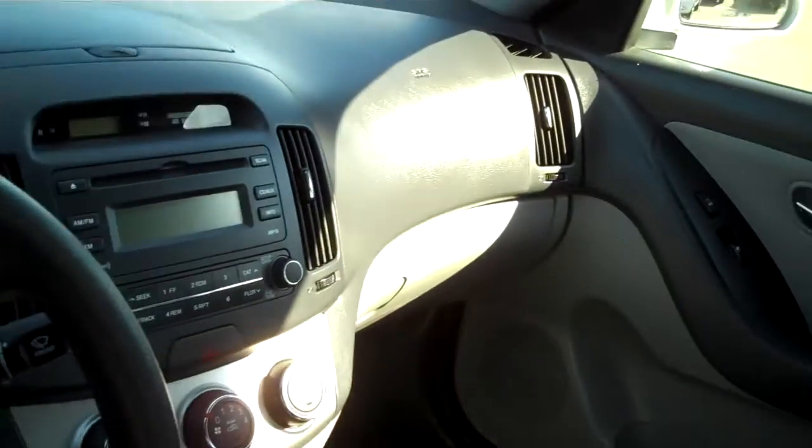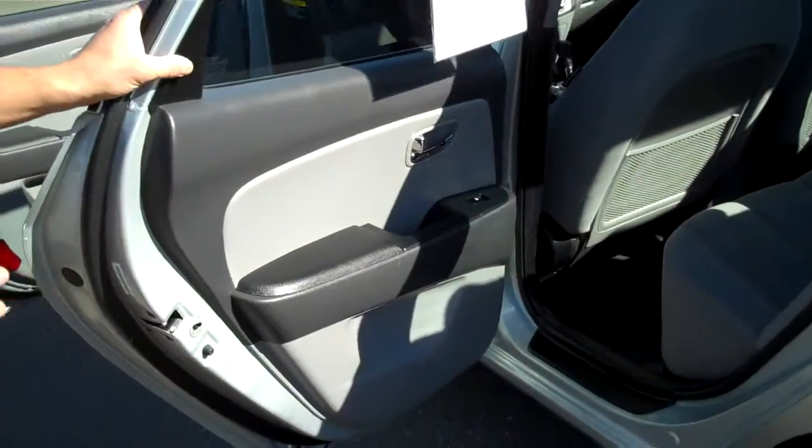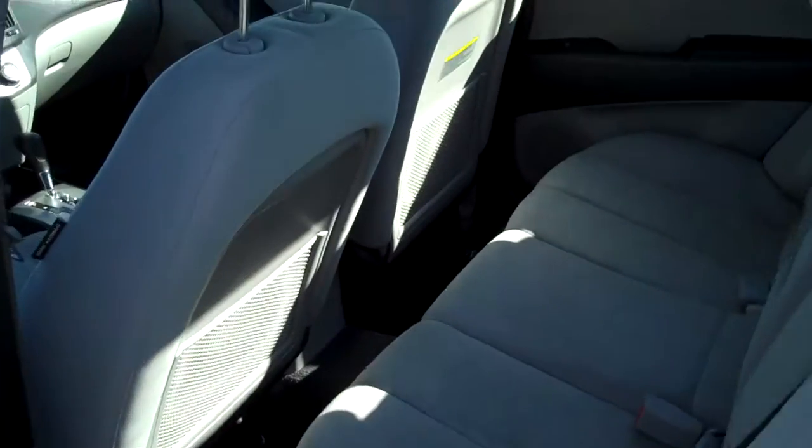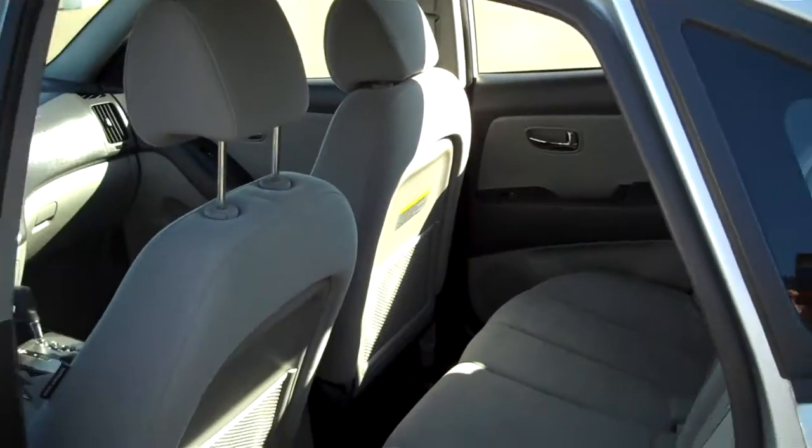Check out that interior. As we check out the back seat here, let me unlock the door real quick and open it up. You still got a great amount of space — comfortably fit five people in this thing. You got a full fold-down armrest. It is a clean interior. This is a beautiful car.